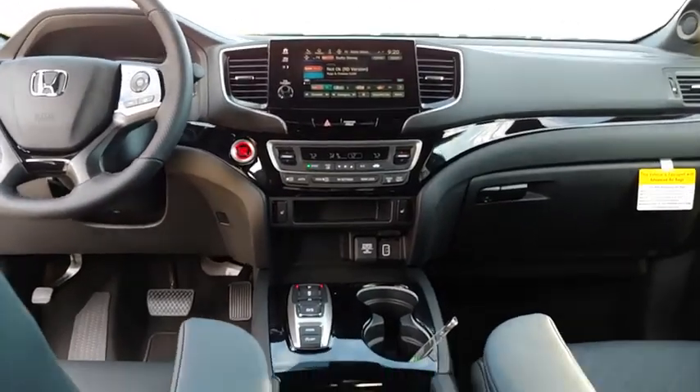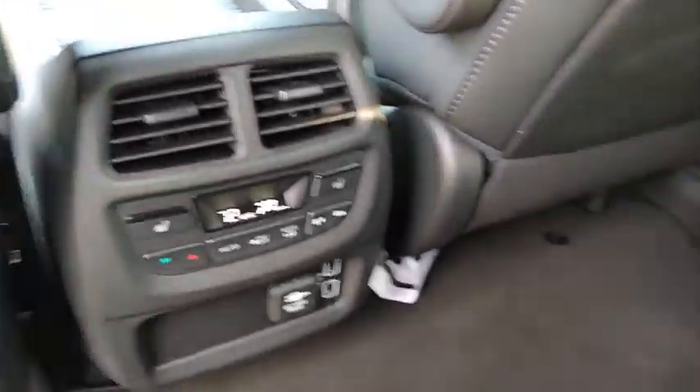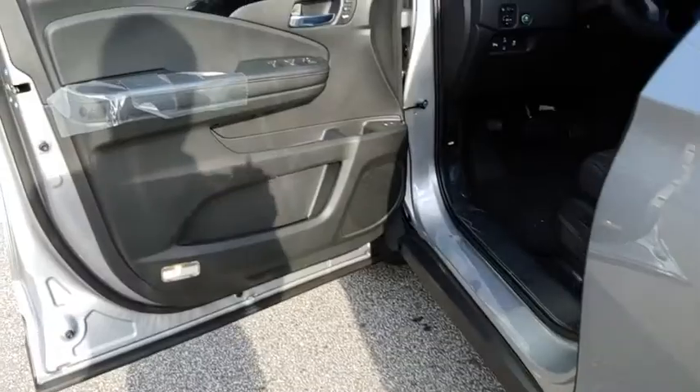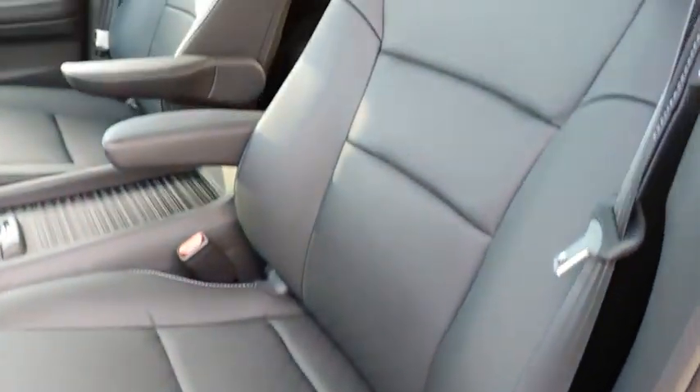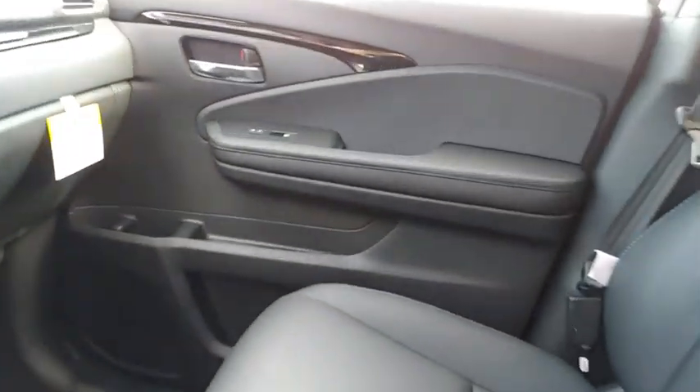Here are some of this vehicle's great options: backup camera, anti-lock braking system, power liftgate, navigation system, steering wheel audio control, power passenger seat, keyless entry, lane departure warning, traction control, stability control.